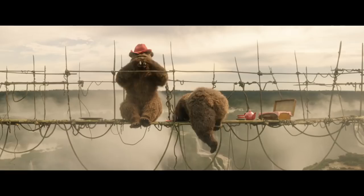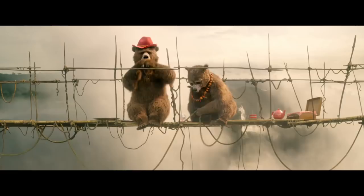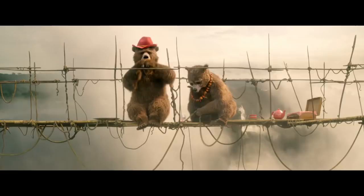Look! It's a cub. Lower me down. We've got a cub to raise. What's he like? He likes his marmalade. I have a feeling he'll go far.